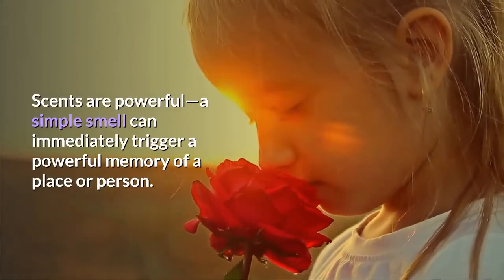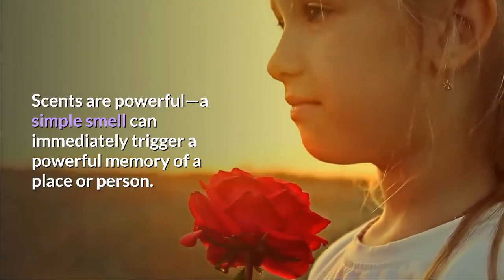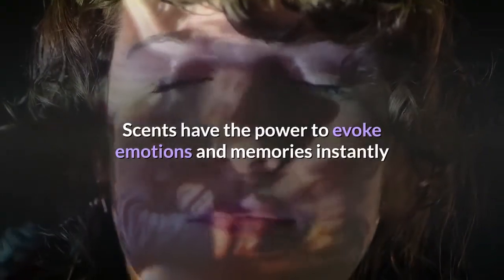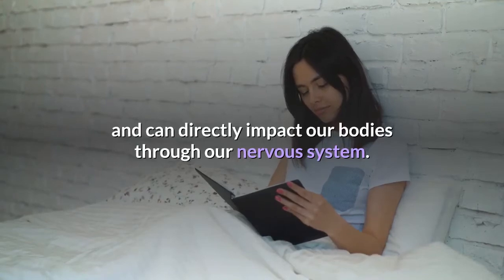Scents are powerful — a simple smell can immediately trigger a powerful memory of a place or person. Scents have the power to evoke emotions and memories instantly and can directly impact our bodies through our nervous system.